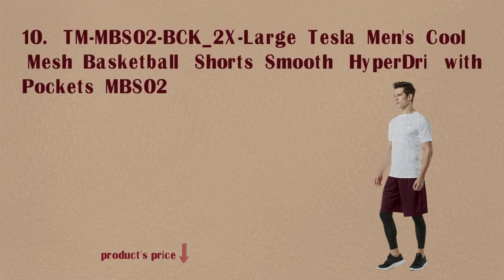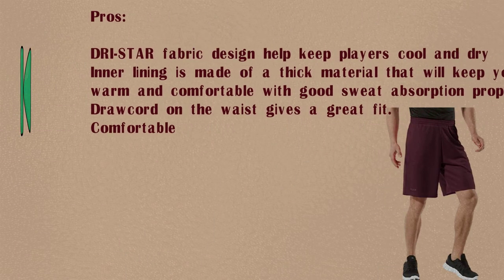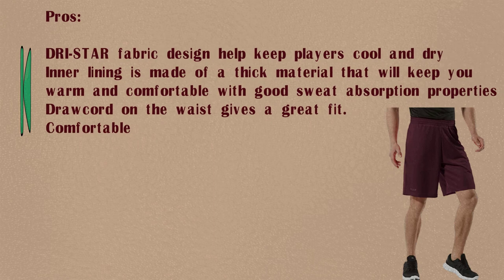Number 10: Tesla Men's Cooled Mesh Basketball Shorts. Pros: DRI Star fabric designed to help keep players cool and dry. The inner lining is made of a thick material that will keep you warm and comfortable with good sweat absorption properties.